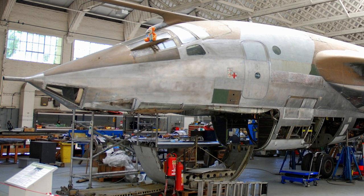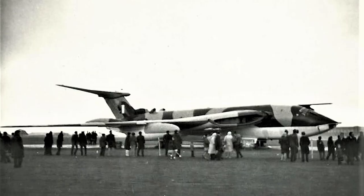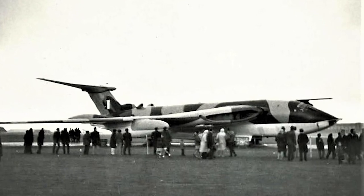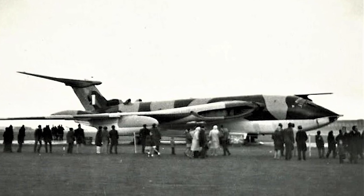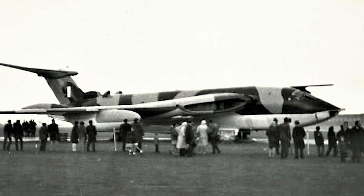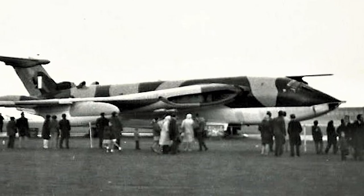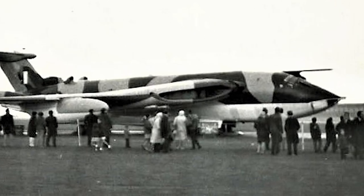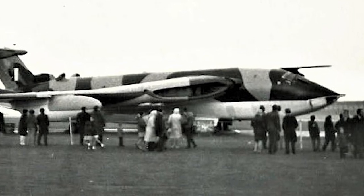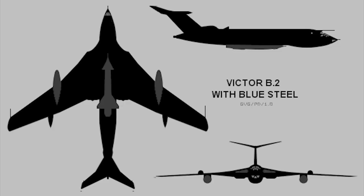The Victor B2 had Conway RCo.11 engines which provided more thrust. The B2 also had extended wing tips and retractable intakes on the rear fuselage, which provided airflow to ram air turbines that could supply electrical power in emergency situations. The first prototype B2 crashed on August 20th, 1959 during high altitude tests, the cause found to be the flight control system forcing the aircraft into an unrecoverable dive.